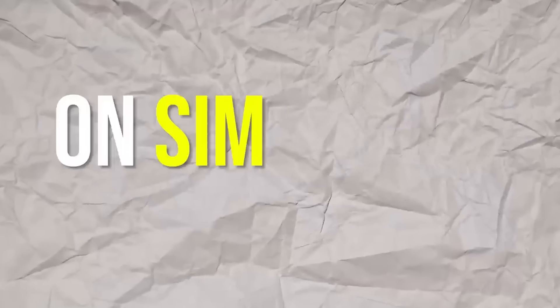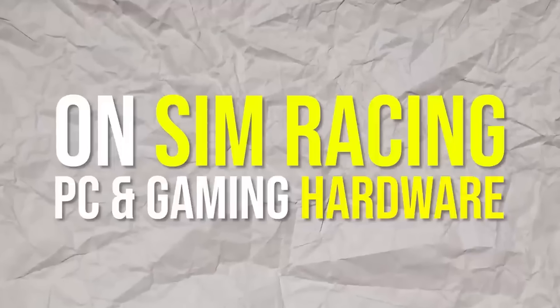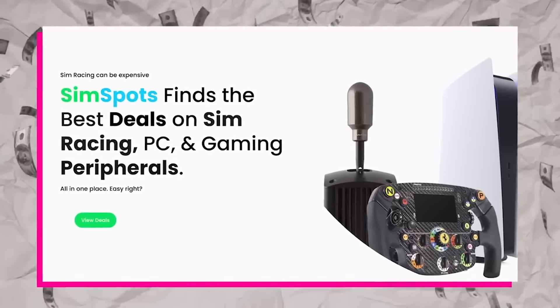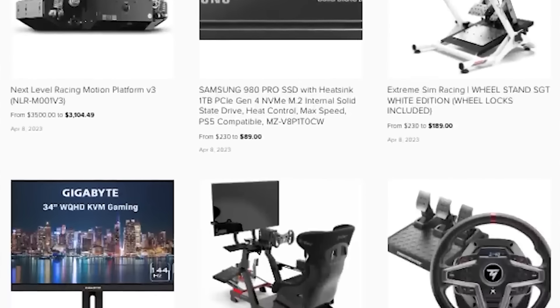If you're looking for great deals on sim racing, PC, and gaming peripherals, make sure to check out simspots.com, where the best sales, discounts, and deals on everything sim racing are posted daily.